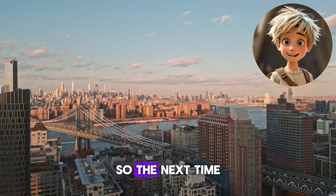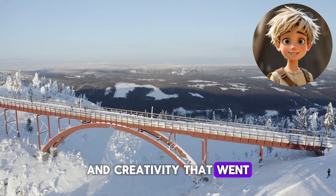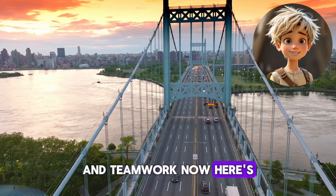So the next time you see a bridge, take a moment to appreciate the hard work and creativity that went into building it. Every bridge tells a story of human innovation and teamwork. Now, here's a question for you.